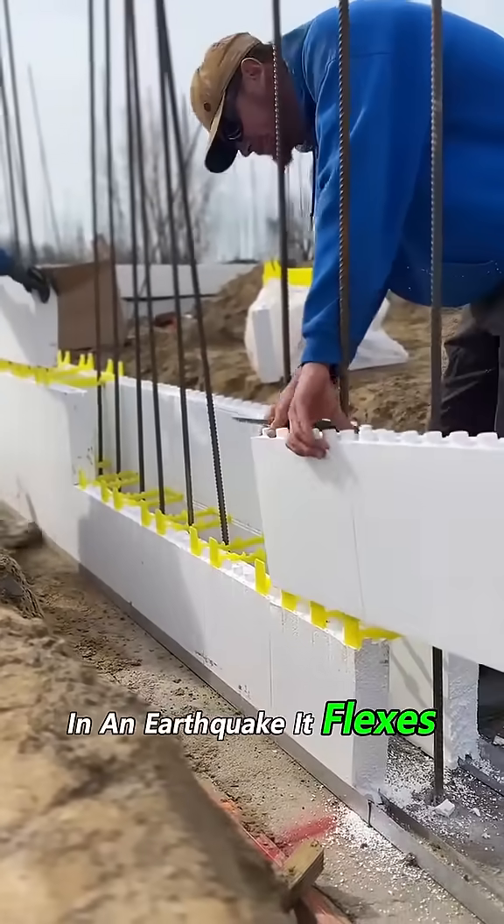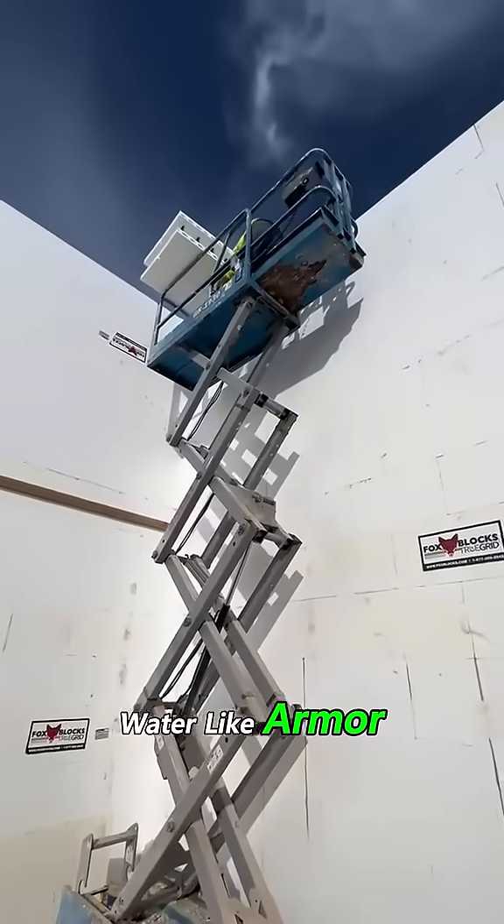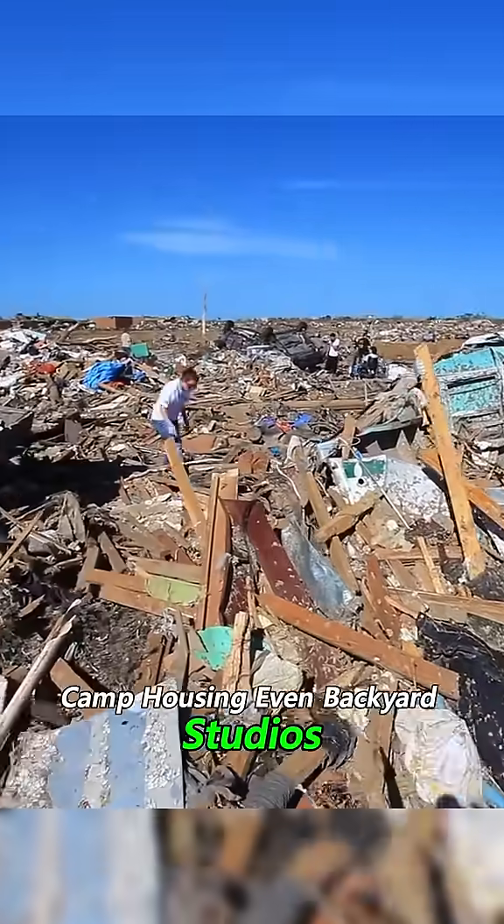In an earthquake, it flexes without cracking. In heavy rain, it sheds water like armor. From Mexico to California, these homes are used for disaster relief, camp housing, even backyard studios.